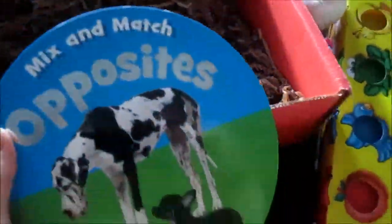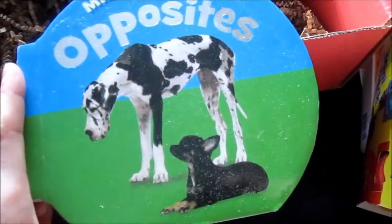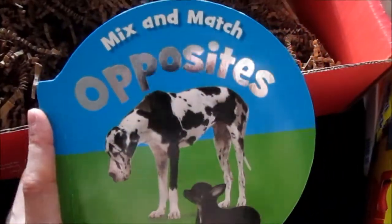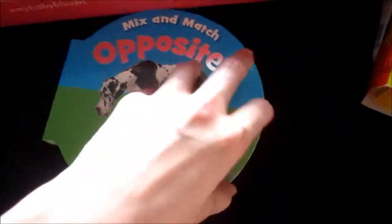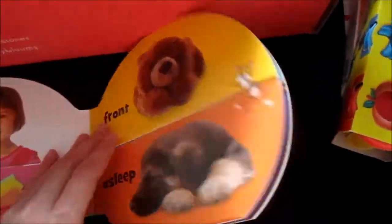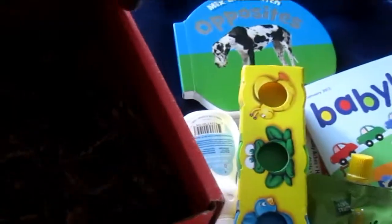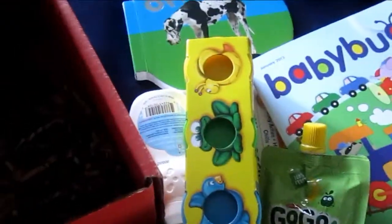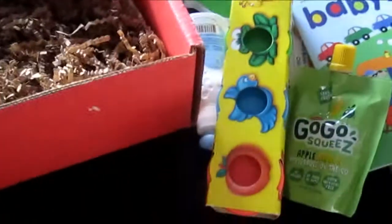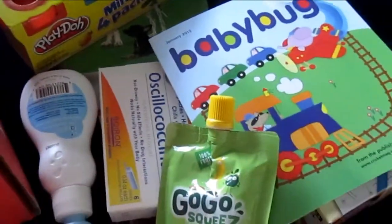The last one looks like a book — Mix and Match Opposites. So it looks like that's all the bloom box for February. Mostly all for toddler, this box. I wish I could have received it earlier so I could have done the unboxing before the March box, but there you go.